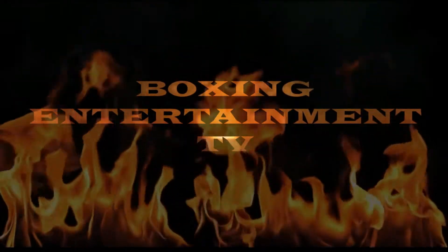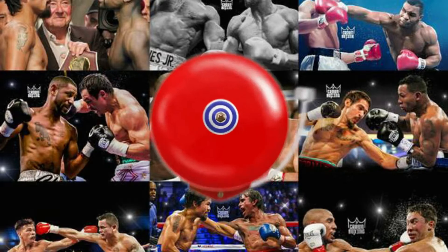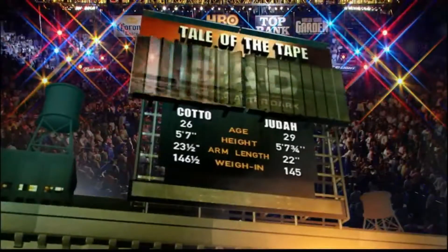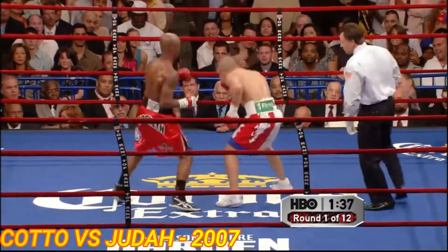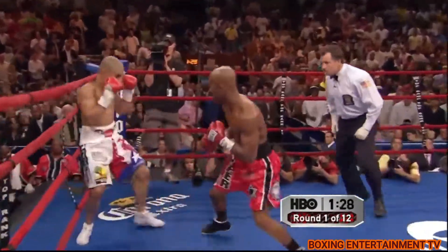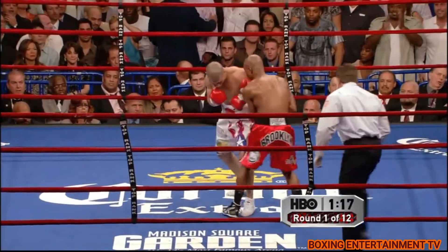You're watching Boxing Entertainment TV. Cotto comes back crashing with the left hook to the body, but he is hurt. His speed has made its mark in the fight already. But Cotto's been hurt before and has always fought back well.